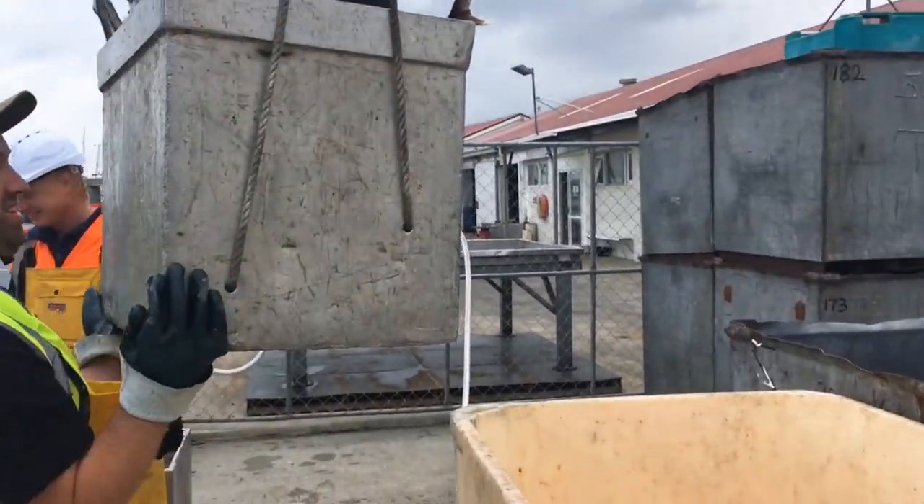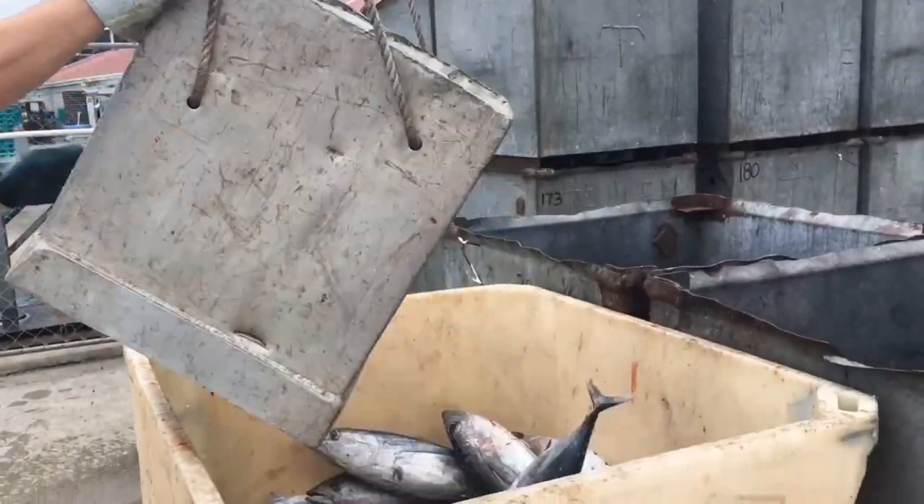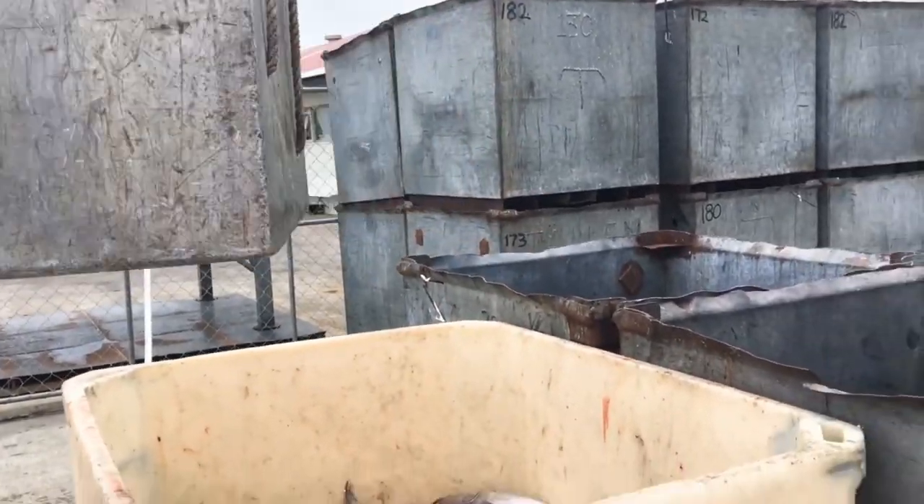It's looking like on Sunday we'll have another 34 ton as well, so things are picking up.